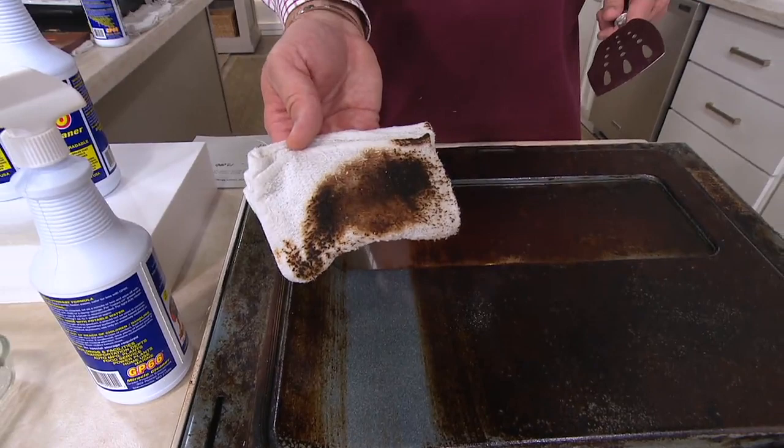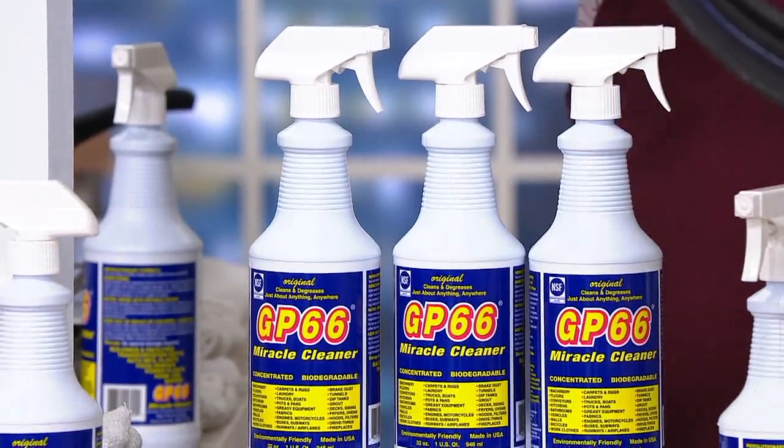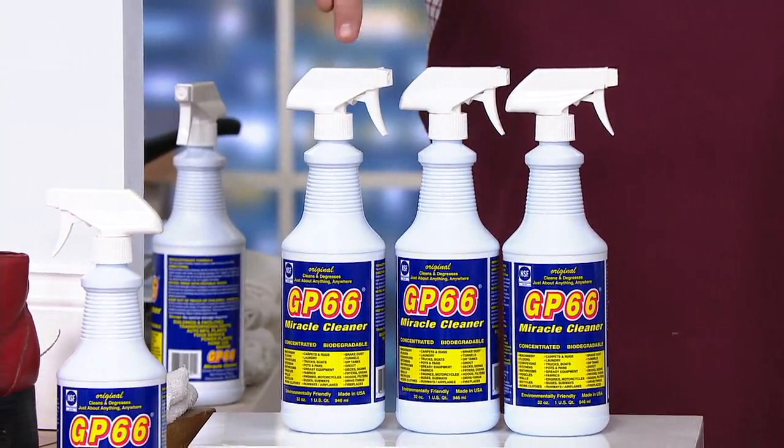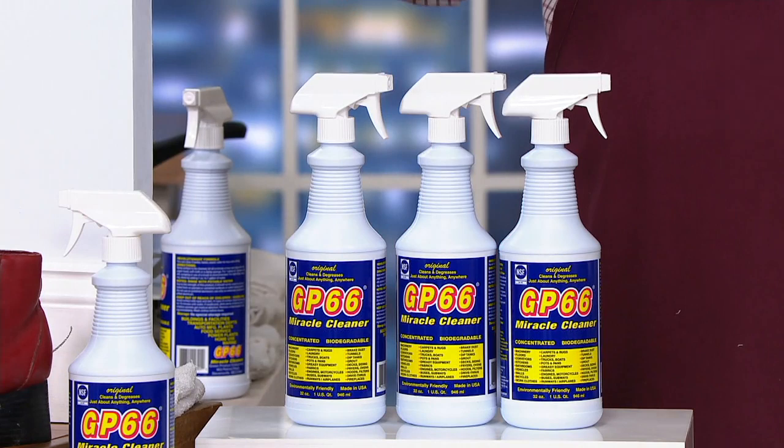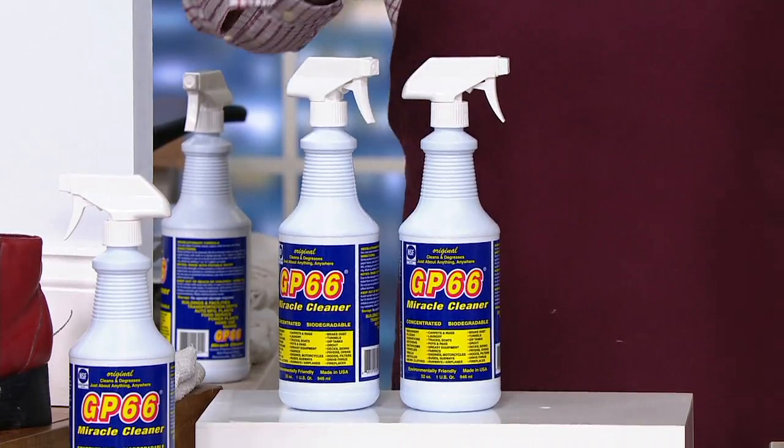That's the kind of mess and grime and grease that you're going to be able to cut straight through with a great product that we've presented many, many times on In the Kitchen with David. This is GP66. Proudly made in the USA. If you were to go shopping for one of these jumbo bottles — 32 ounces — at their website, you'd pay $19.99 for one.